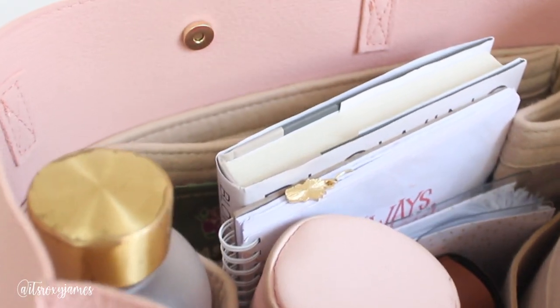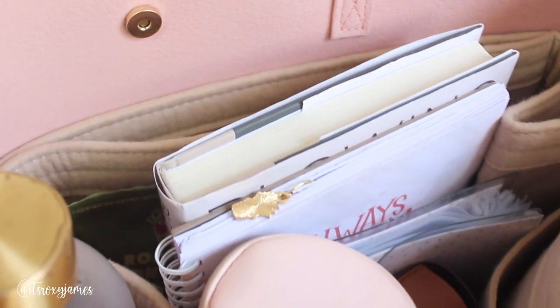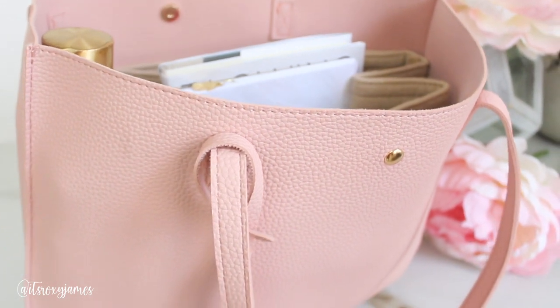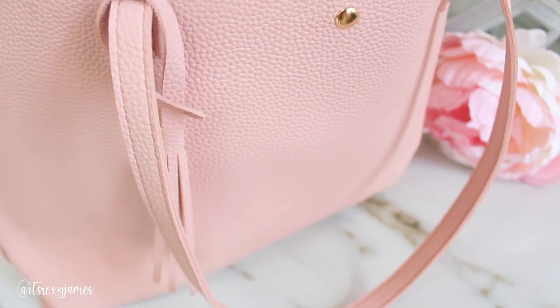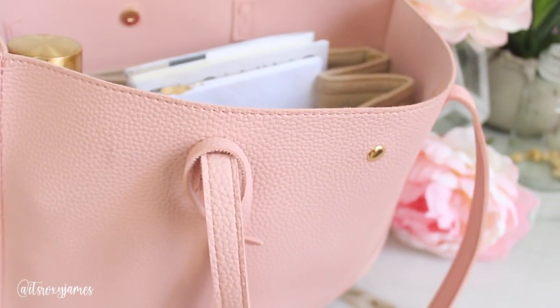So this is the $12 bag I got from Amazon — it's actually $11.50 but I'm just rounding it to $12. This is going to be my work bag, so this is a what's-in-my-work-bag for 2021, minimalist edition — only my essentials. As you can see, it is pretty big, which is exactly what I wanted. I did go back and forth on getting this bag, but I'm so happy I did because I am obsessed with it.